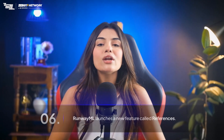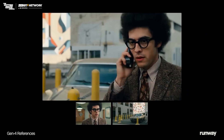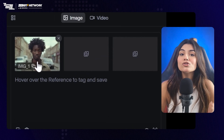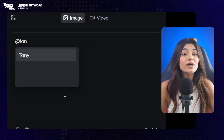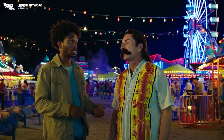In similar news, RunwayML launched a new feature called References that can help you maintain character consistency across multiple angles, outfits, locations, and lightings. You can even save a character by giving it a name and use it anytime. Here's how: if you want to save a reference to use later, hover over the image and give it a name. Then, when you are writing a prompt, you can call it up by typing '@' followed by the name. For example, you can say 'create a new shot of @characterX walking through the same woods at night.' Right now, References work best for characters and locations — they're still working on support for objects and art styles.